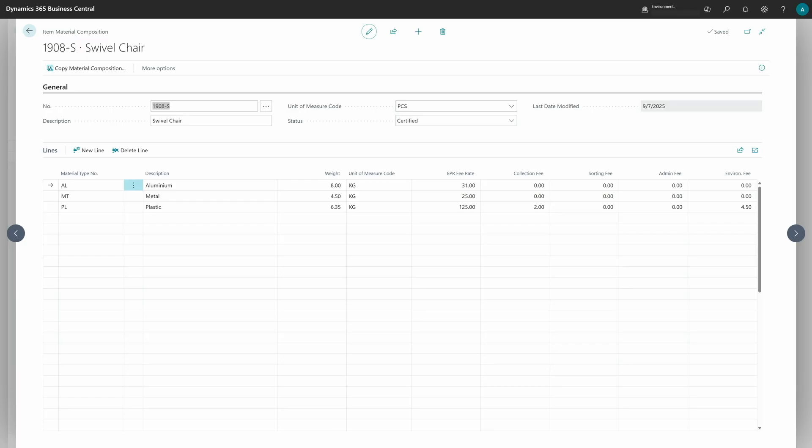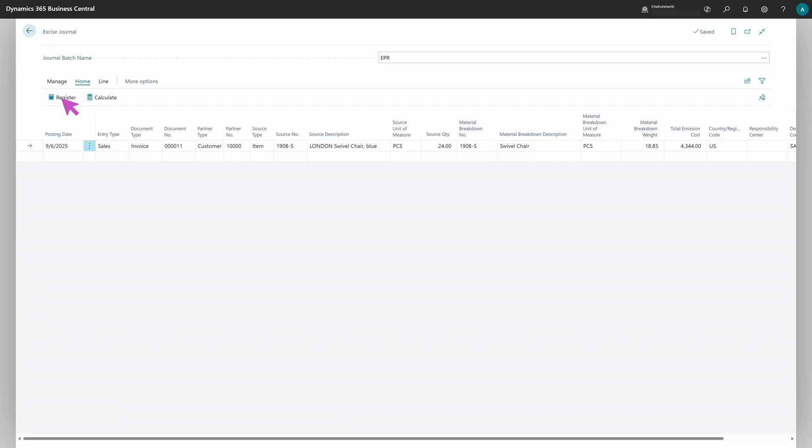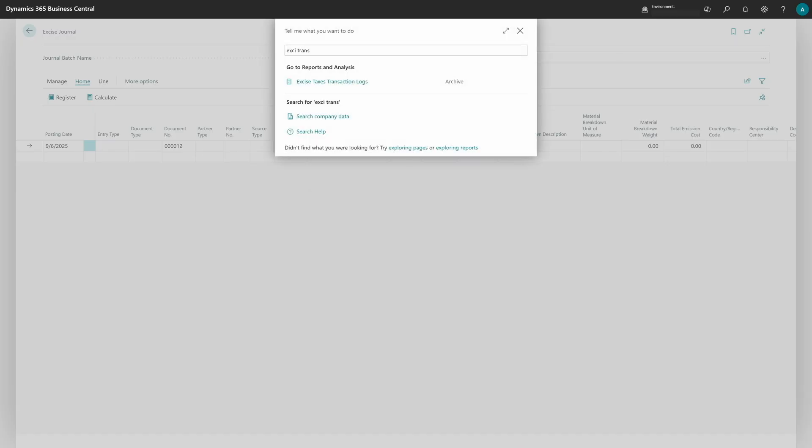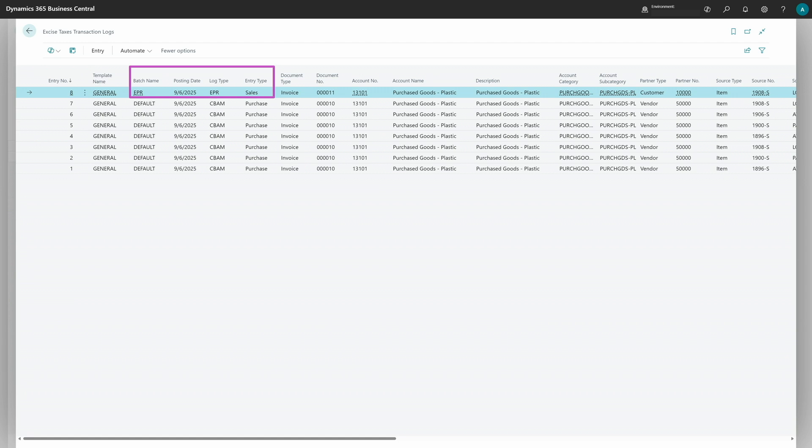You can even look into the details of the material composition we created recently. Let's close and register this excise journal line. Once registered, we can switch to Excise Transaction Logs. You can see the previous CBAM entries, but this new entry is marked as EPR with source type sales. From there you can find all information about EPR and CBAM calculations.